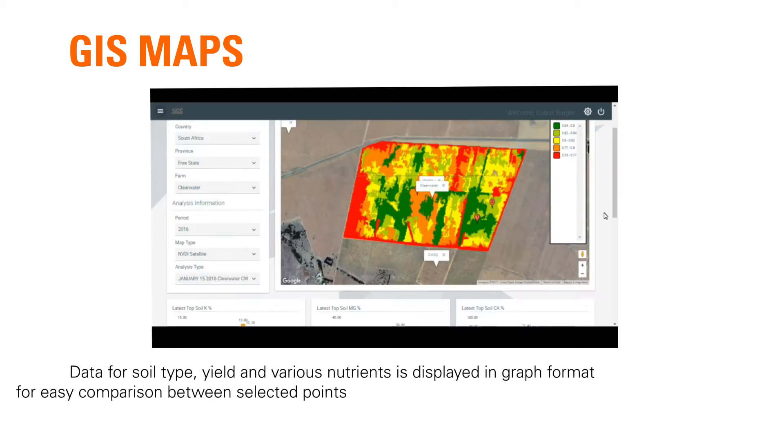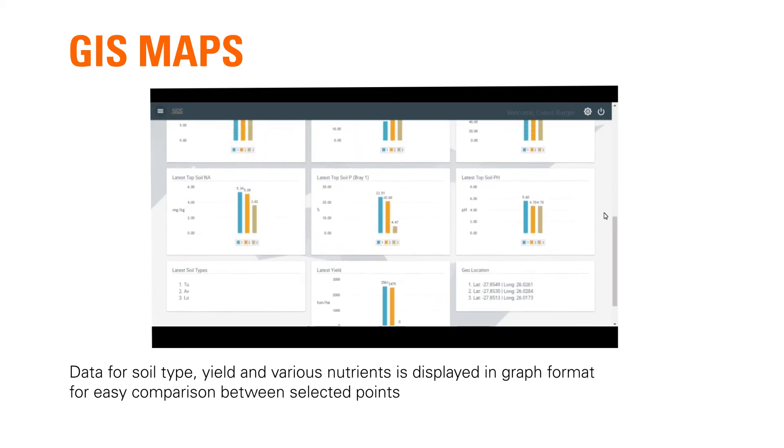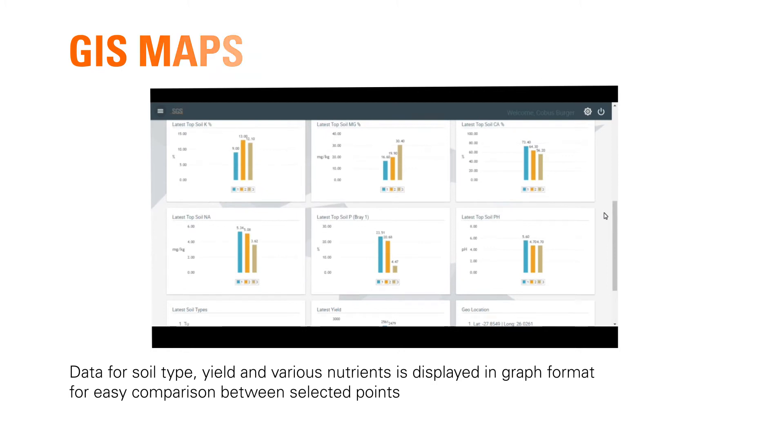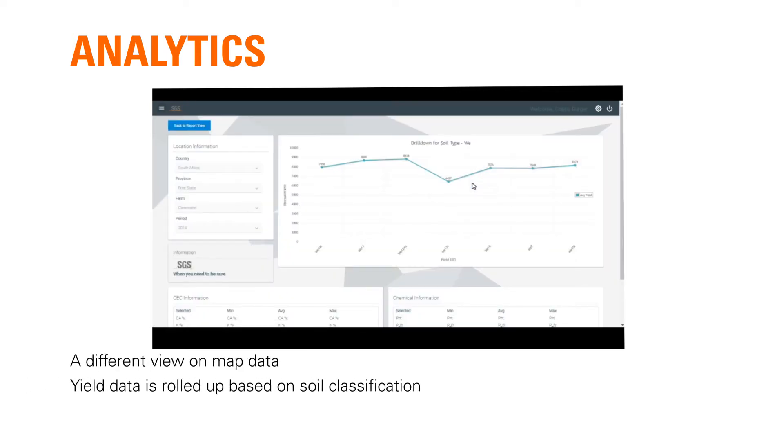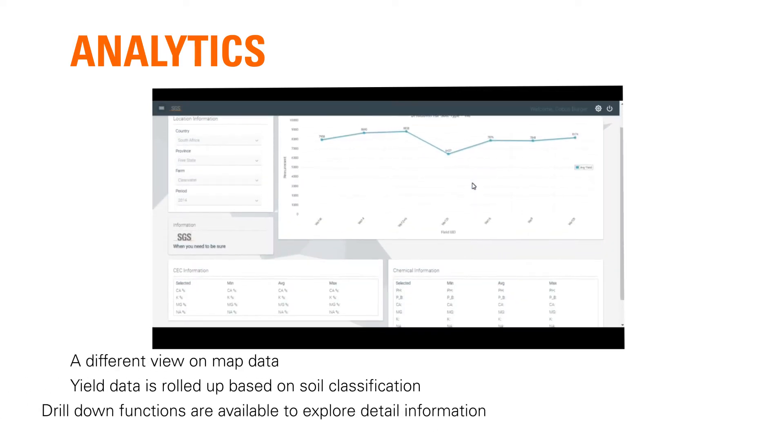All types of retrieved data are displayed in graph format for easy comparison between selected points. A different data dimension is exposed through analytical layering of the raw georeferenced data, delivered in a graph format.